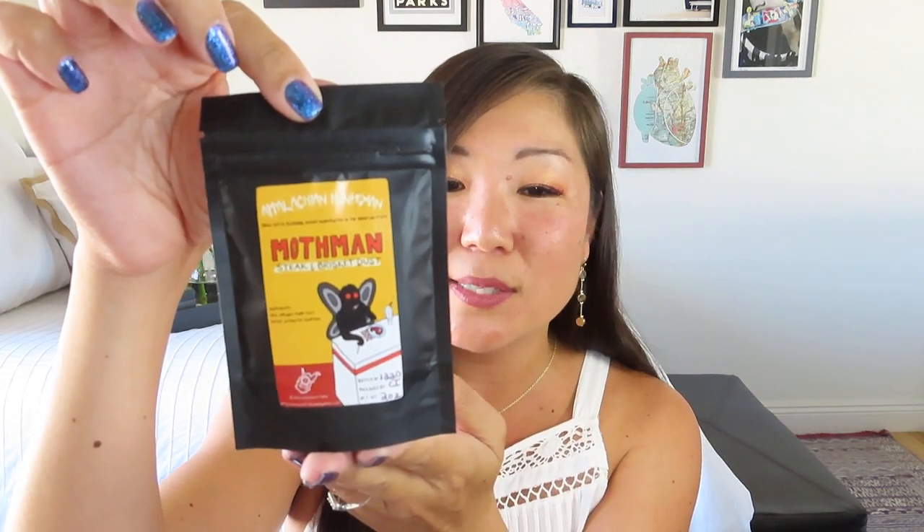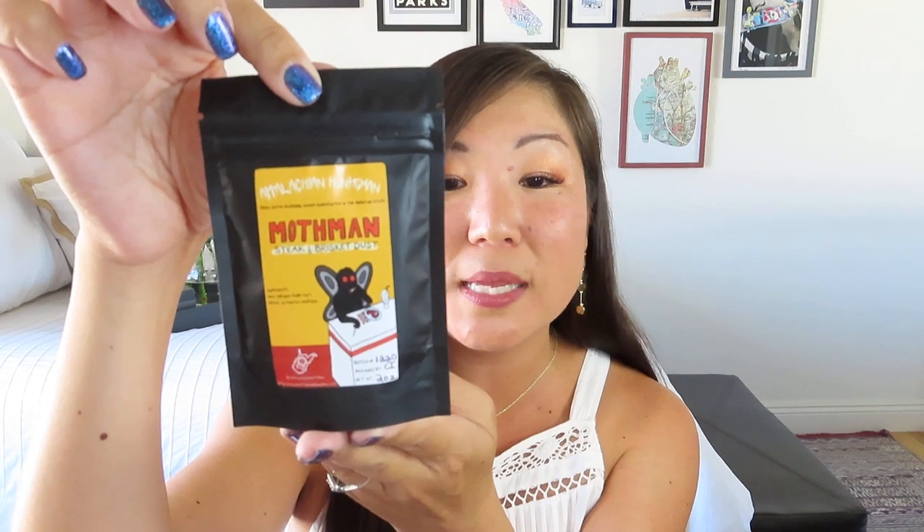The next thing is very quirky — it says Appalachian Huntsman, it's the Mothman steak and brisket dust, and it's got a little cartoon moth guy on the front. It says Chad Irick loves West Virginia folklore, and Mothman is the most famous of these mythical creatures. This seasoning blend is perfect before grilling, braising, or roasting meats, and of course it is made in West Virginia. I love any seasoning rubs — it just makes cooking so much easier, and this is the time for grilling, so this seems like an easy way to make a delicious meal.